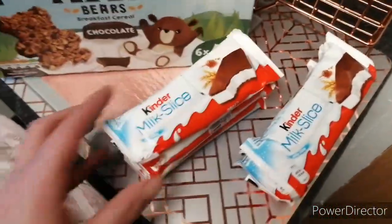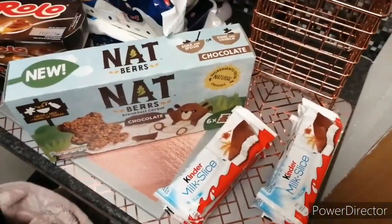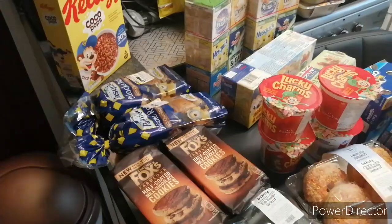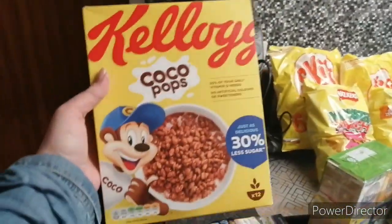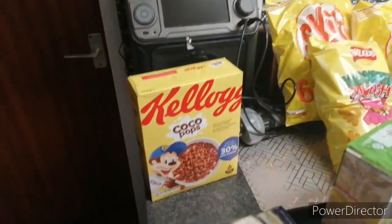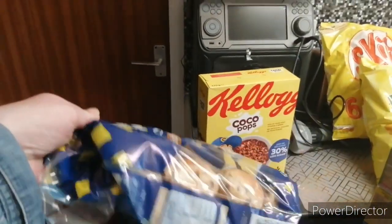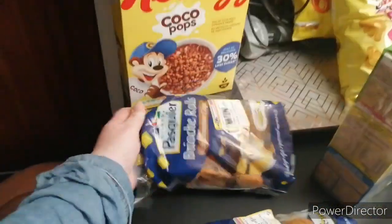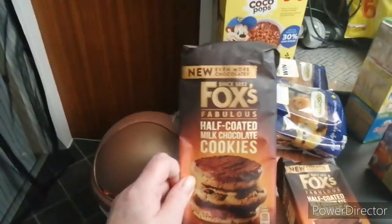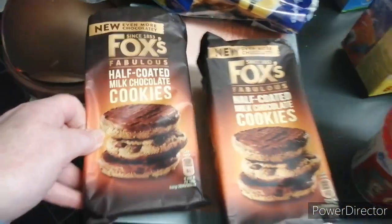I'm going to stop this and undo these bags down here, and I'll be back in a minute. Right, so I'm back again. I've got some of these Kellogg's Coco Pops, chocolate ones as you can see. Here I've got these chocolate chip bread bun things — two of them. Half-quarter cookies, here's two of them.